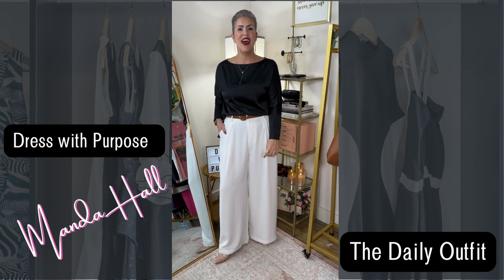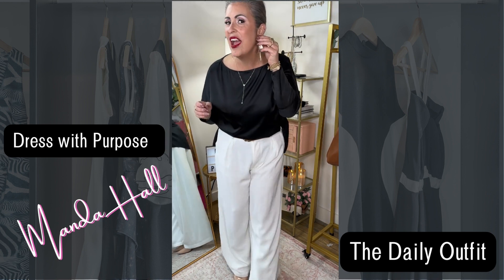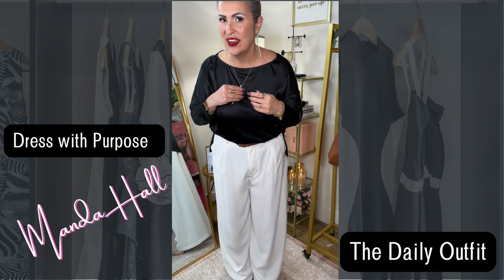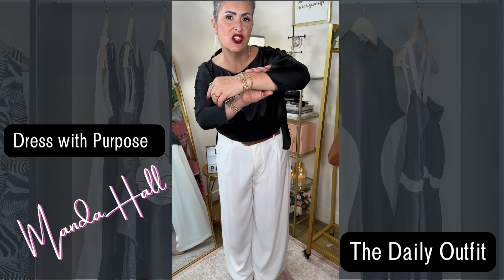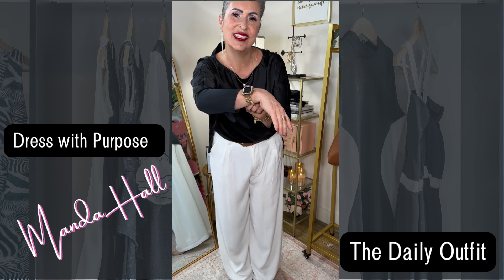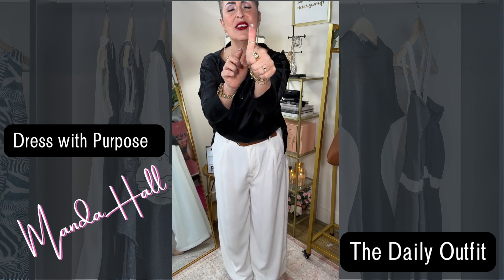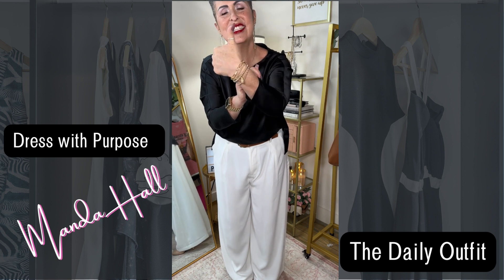Especially with the gold jewelry — I have on my Amazon chandelier earrings, my Amazon necklace, my Amazon initial bracelets, my watch band and bezel, and then I just have one of my Amazon favorites on today, which is in gold.